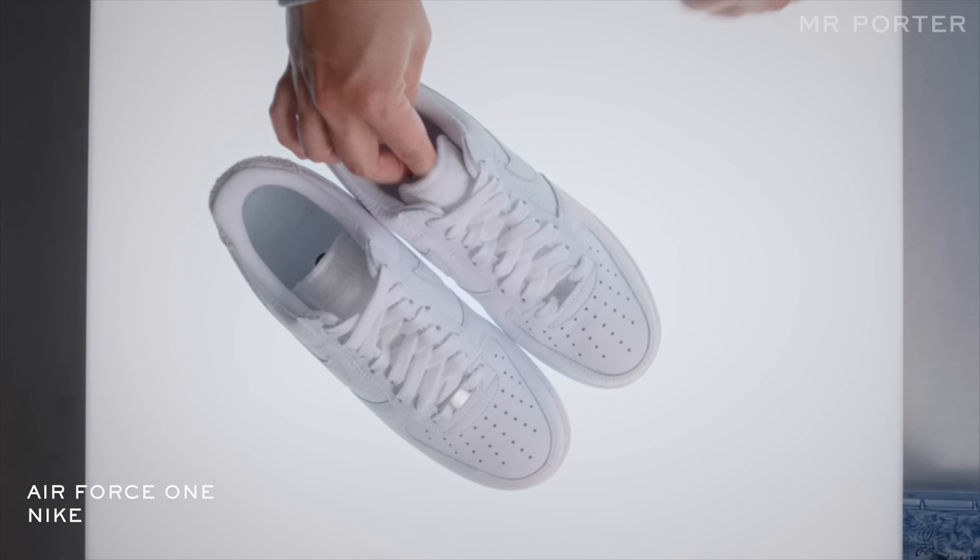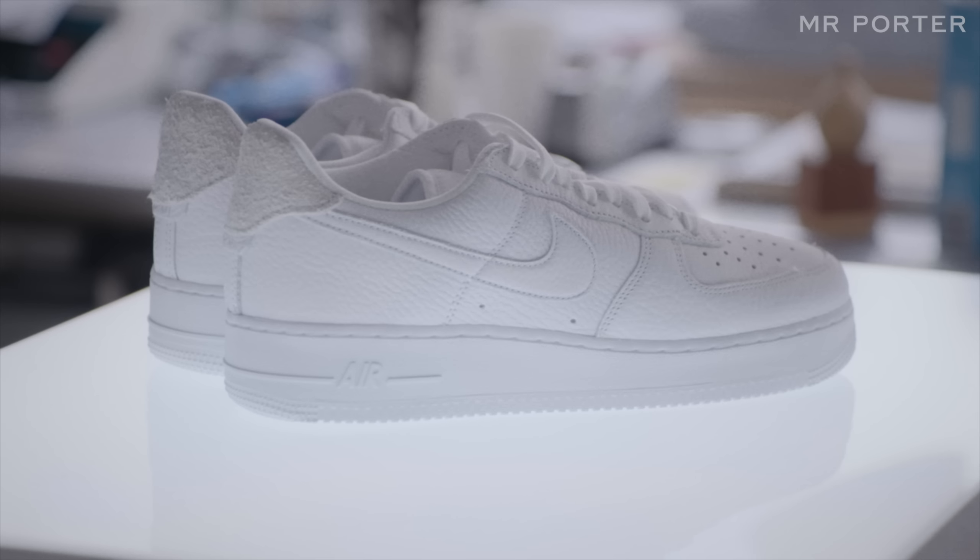Then the Nike Air Force One, particularly in the white-white edition. It is a classic court shoe that is a true testament to the evolution of how shoes can go from court to fashion to style to trend. To me, the white-white Air Force One is almost like the white T-shirt — just a basic foundation in your entire closet.